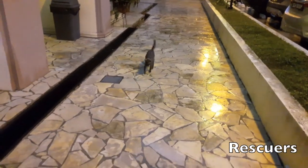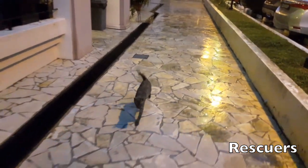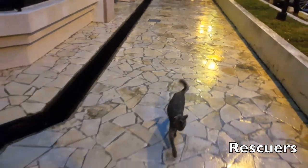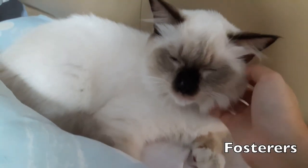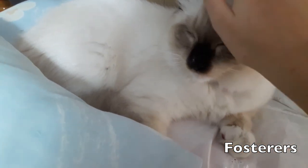Fourth would be the rescuers, who are individuals that rescue strays in distress — for example, when they are stuck in drains or trees. Lastly would be the fosterers, who temporarily look after the cats after their operation.